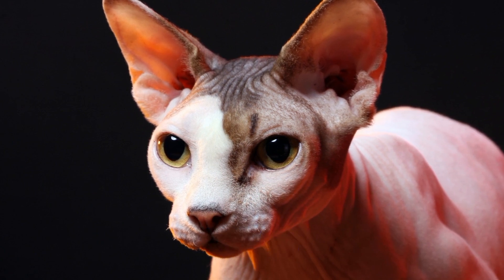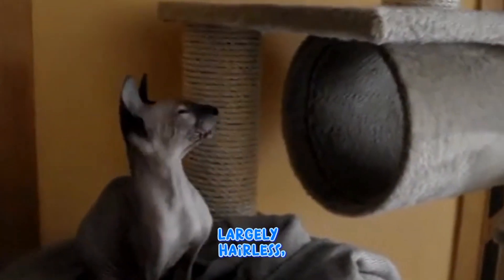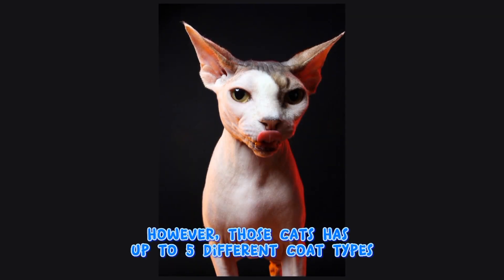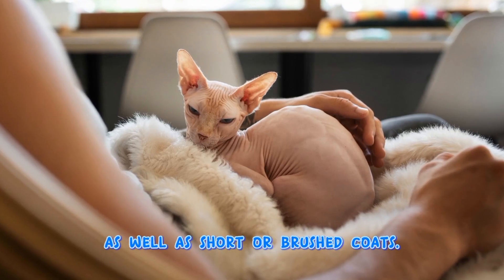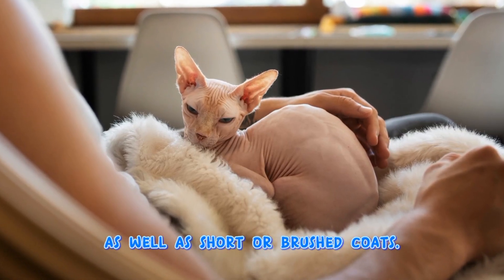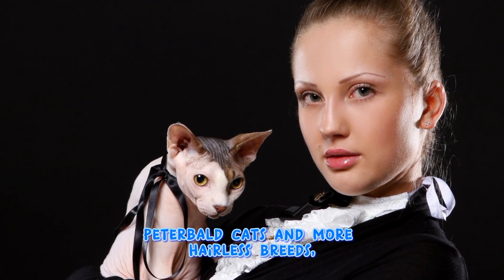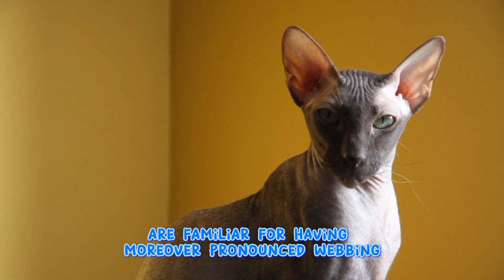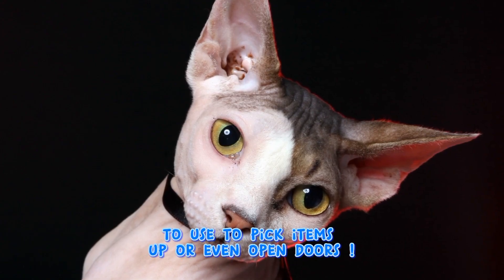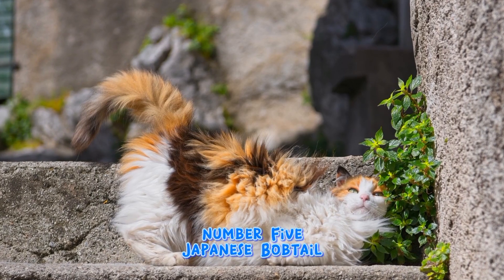Peterbald cats are usually thought of as largely hairless. However, these cats can have up to 5 different coat types, including short or brushed coats. Peterbald cats and other hairless breeds are known for having more pronounced webbing on their feet, which they have been known to use to pick items up or even open doors.